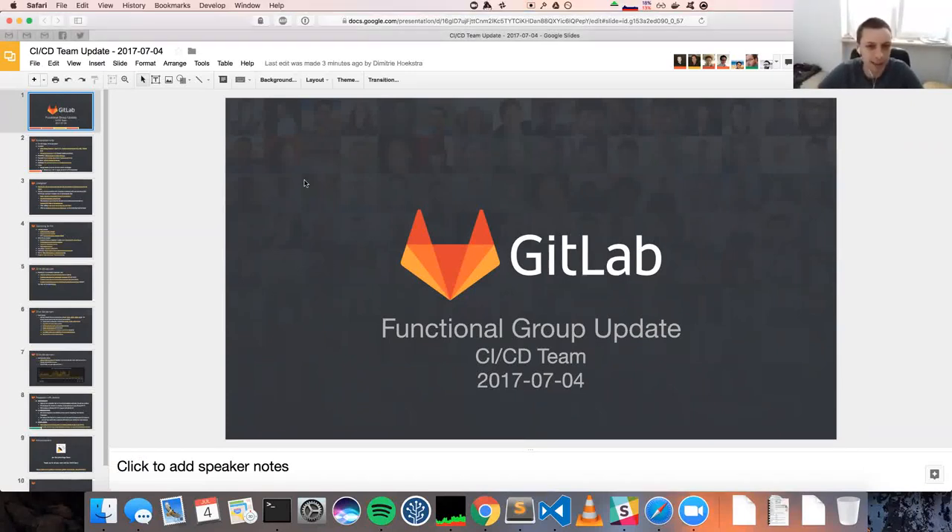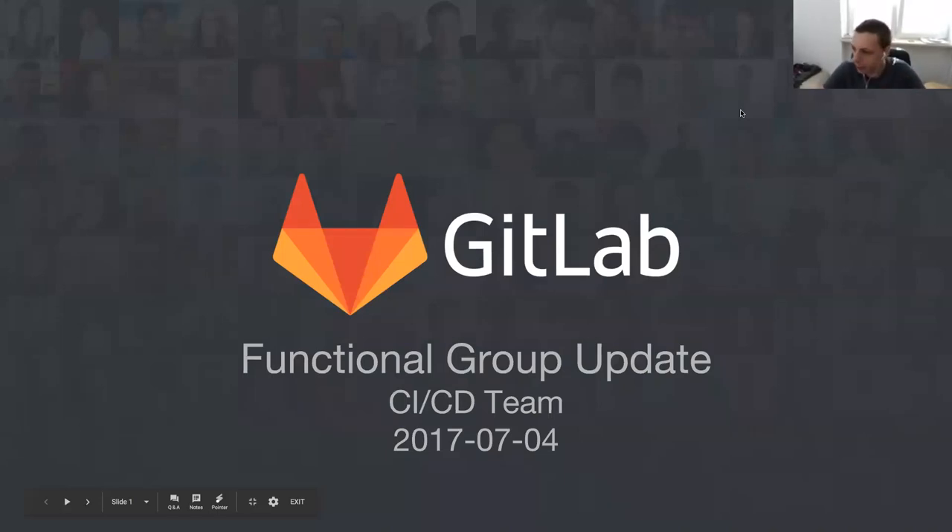Okay, I feel that we can start. You should be able to see my screen. I will just now make it present mode. So welcome everyone on functional group update for the CI/CD team.